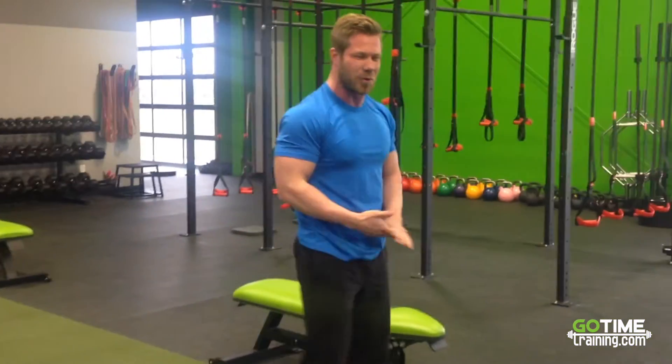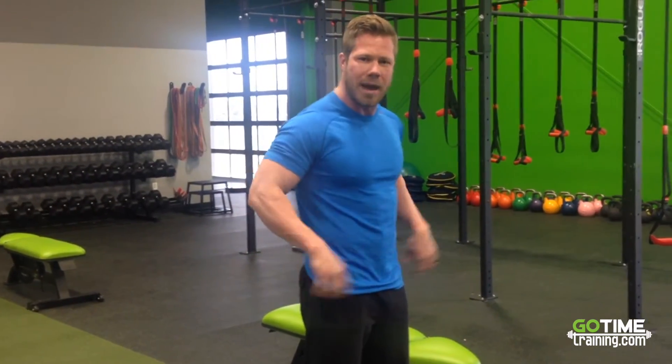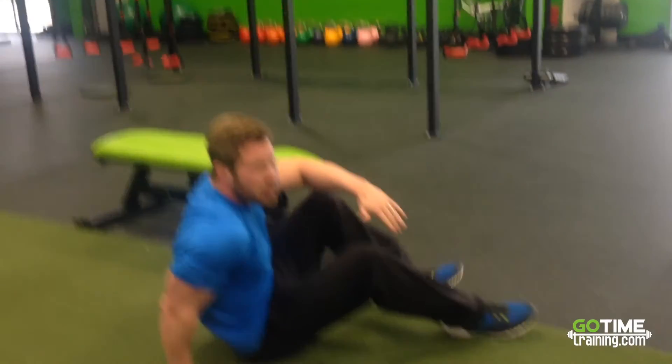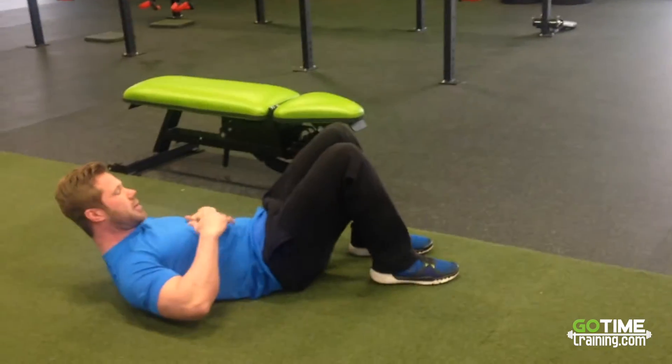Another good one is a floor bridge. As we sit, a lot of times these muscles here will shorten, and that causes pain. Or if we sit slouched, they will shorten up as well, causing pain in our lower back and some posture deviations. Bridges are a great way to address that — and your employees might actually enjoy watching you do these at work.